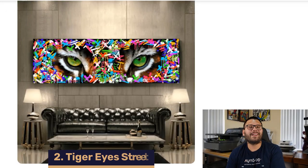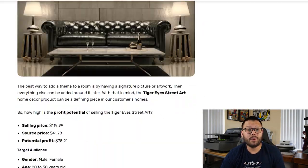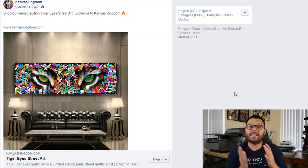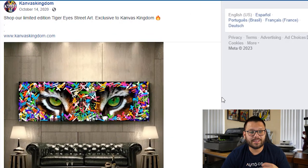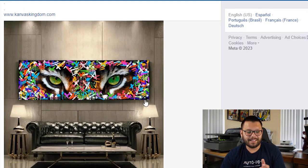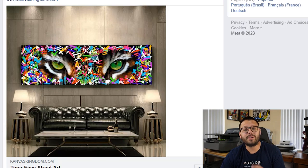Up next in our second spot, we have the Tiger Eyes Street Art Paintings. These come in a few different sizes and prices, but overall you can sell these for about $120. Depending on the size, you can source them for around $41, giving you a potential profit of about $78. Looking at an example Facebook ad, all they're doing is showing the painting plain and simple in a modern setting, with a simple title — 'Limited Edition Tiger Eyes Street Art, exclusive to Canvas Kingdom.' The ad has over 394 comments and 301 shares, so this is definitely a popular item for a home decor dropshipping store.